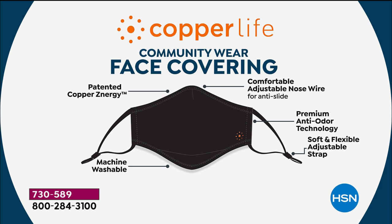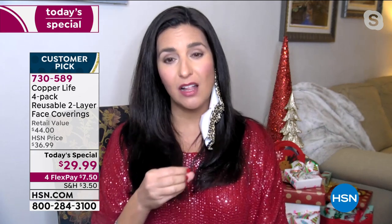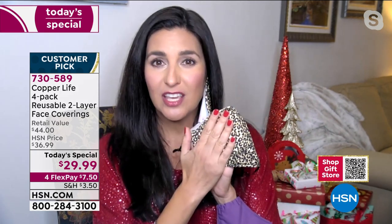We do have that premium anti-odorant technology because we have a patent. Tommy Copper and Copper Life actually invented and developed this patent. What it is — it's copper and it's zinc, and they're infused permanently into the fibers of our fabric. We invented this fabric initially for socks because socks get kind of stinky. When we started realizing that we wanted you to have wearable wellness not just in your feet and legs but also with face coverings, we put that same technology and infused it into the fibers here as well.